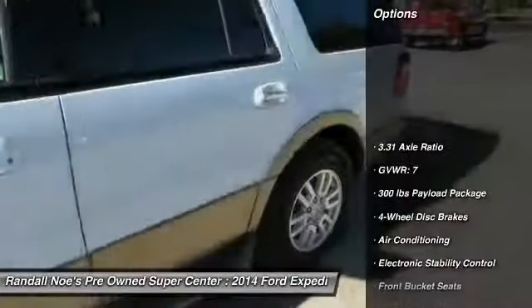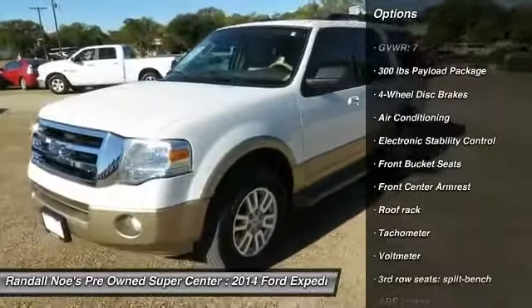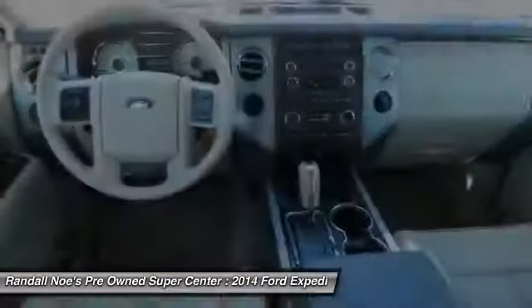Running boards. Keyless entry. Traction control. Leather wrapped steering wheel. Dual airbags. Air conditioning. Bluetooth. Power steering. Four wheel disc brakes. Universal garage door opener.